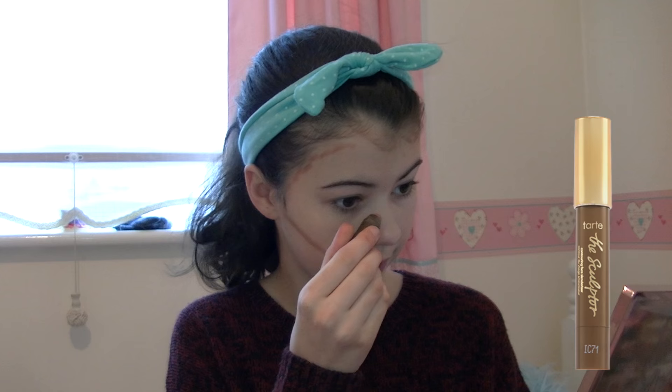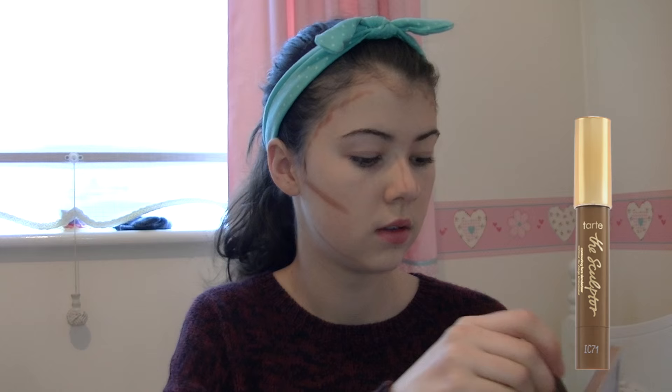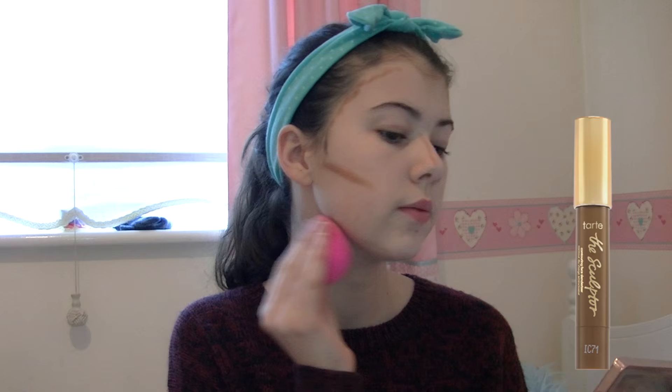Now I'm going in with the Sculpt by Tarte contour stick. I'm applying this along my cheekbones, forehead, the bridge of my nose, and my jawline, and this will just help give some definition to my face. I'm also blending this out with my damp beauty blender.